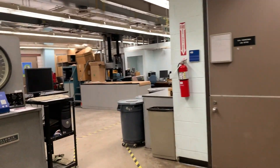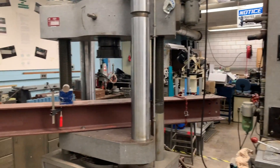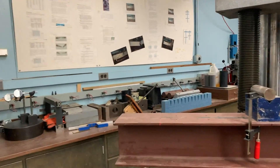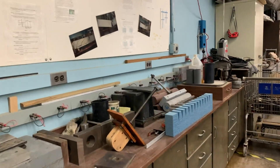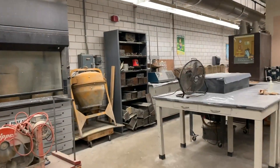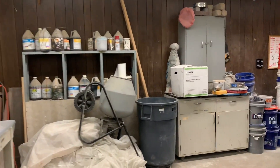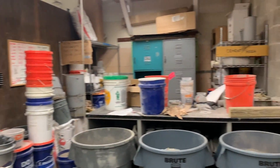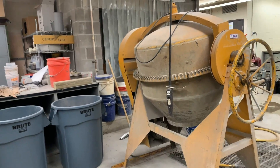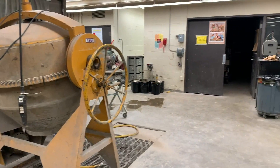We will now head downstairs to another lab. This lab is primarily used by graduates for research. It is also where the Concrete Canoe team designs and tests their mixes. You will also perform some of your labs for the Engineering Materials Lab course down here. Both of these labs allow students to get hands-on experience and actually perform the tests on different materials themselves. One of the highlights of the Engineering Materials Lab is a concrete strength competition where you actually design your own mix and compete against your classmates to see who can make the strongest mix.